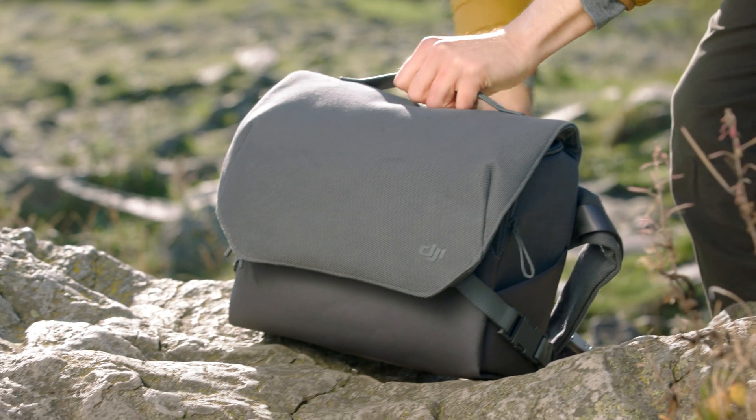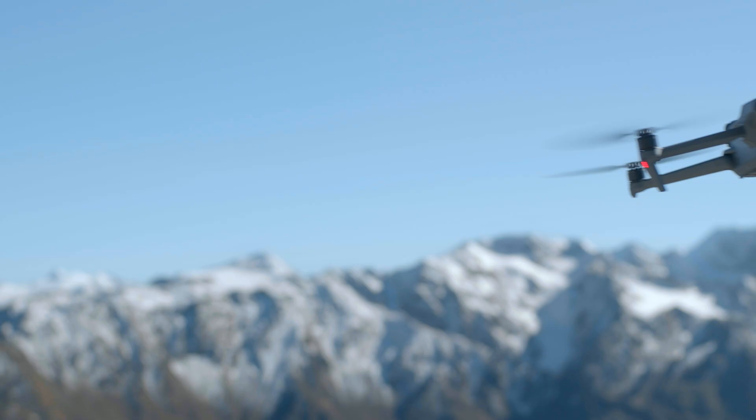Join us as we explore some of the most exciting features of the DJI Mavic 3.